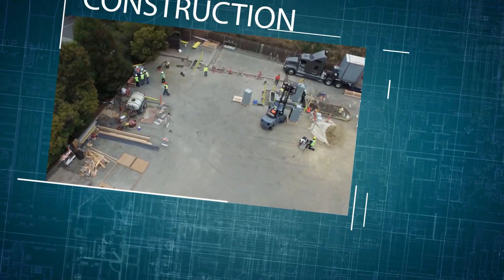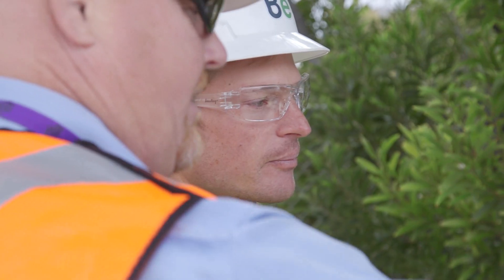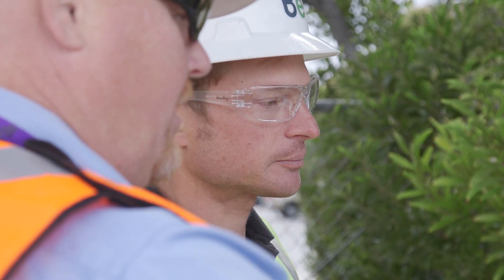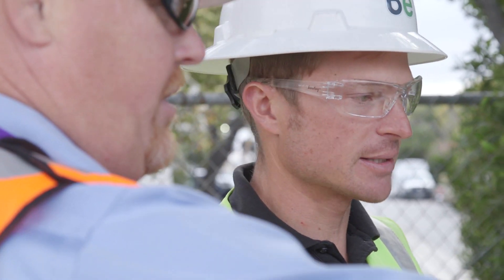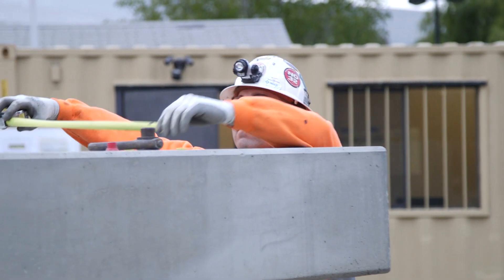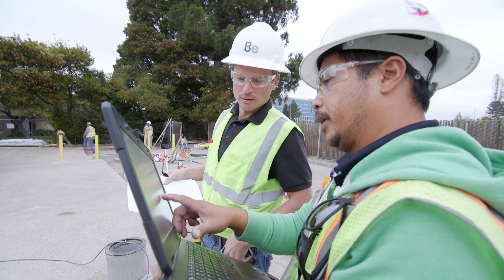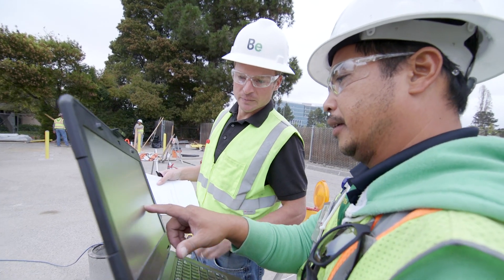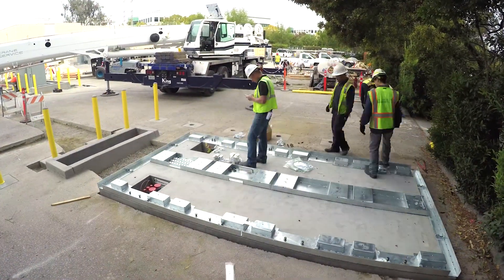After construction permits have been obtained, the Bloom Construction Management Team coordinates a pre-construction walk to review the approved designs and to coordinate all construction activities. Schedules are reviewed and safety measures are emphasized in order to avoid exposure to potential construction hazards. Construction operations begin with existing utility location markouts, excavation, and installation of underground utility systems and components.